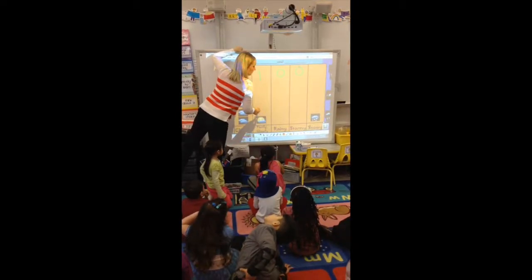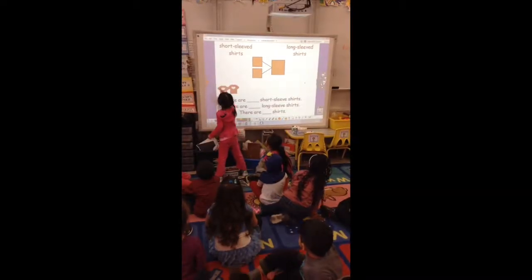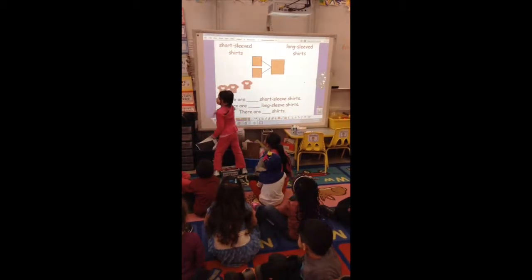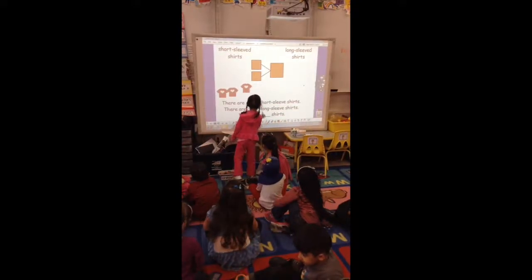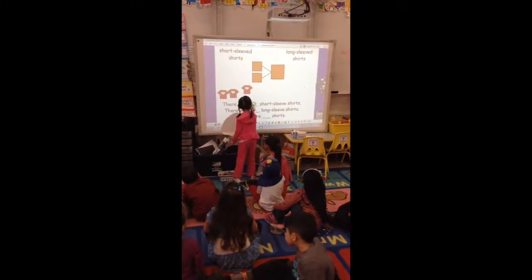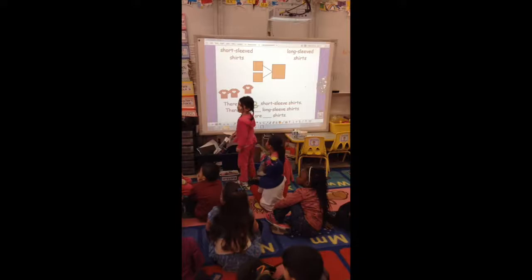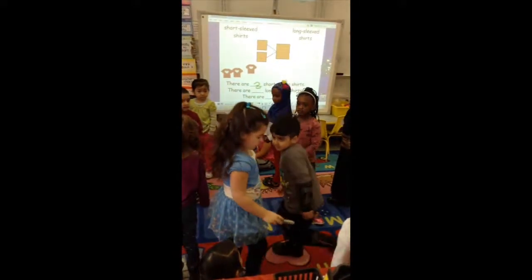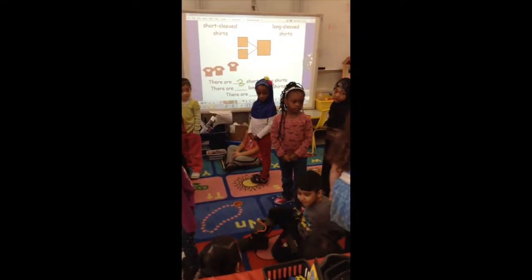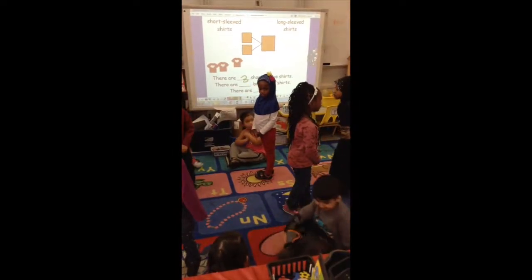After the weather, the students count each other based on who is wearing short sleeve and long sleeve shirts. After each is counted, the teacher designates one student to move over the desired amount of images to represent the numeral. Then the student is given the opportunity to write the number. This concludes the morning meeting, and students are randomly chosen to select their centers to play.